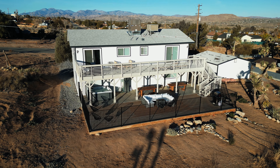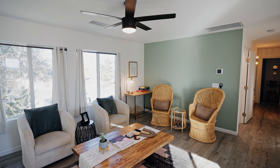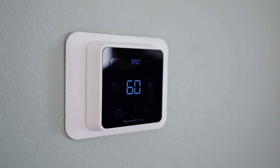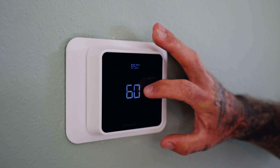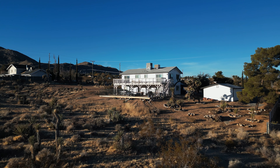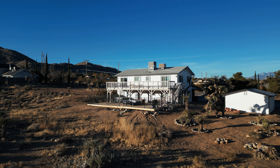Consider installing a smart thermostat in your home. It allows you to control the temperature remotely, optimizing energy usage. Plus, smart thermostats work seamlessly in propane-powered homes, giving you greater control over your environmental impact.